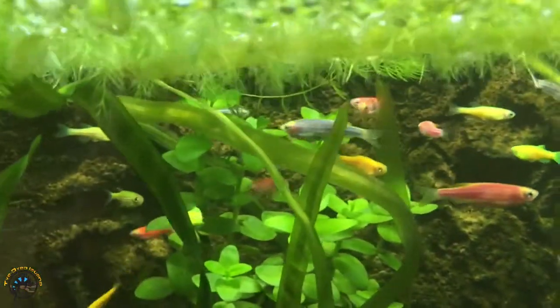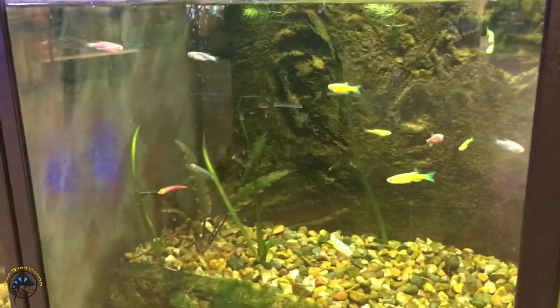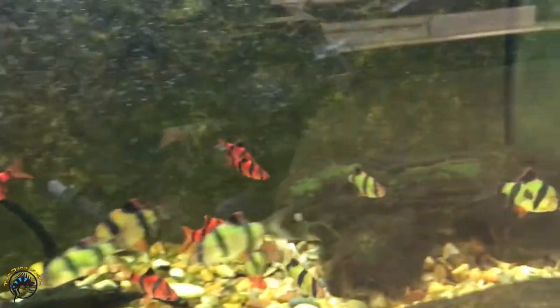Zebra danios were the first type of fish to be bred into glow fish. We've also gotten in a certain type of glow fish called the glow fish shark, which is actually a type of minnow and not a type of shark — that's just the common name for them because they kind of look like sharks.